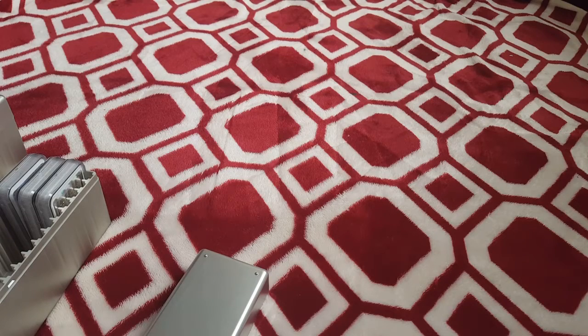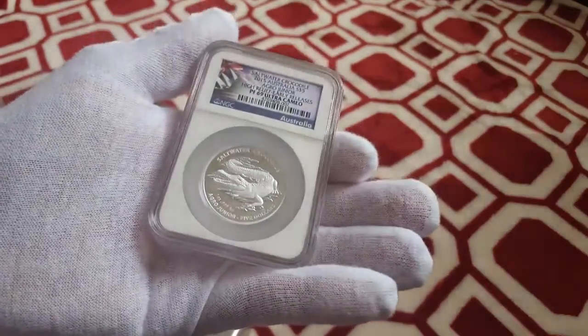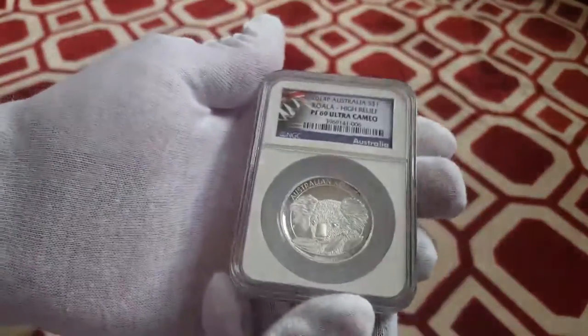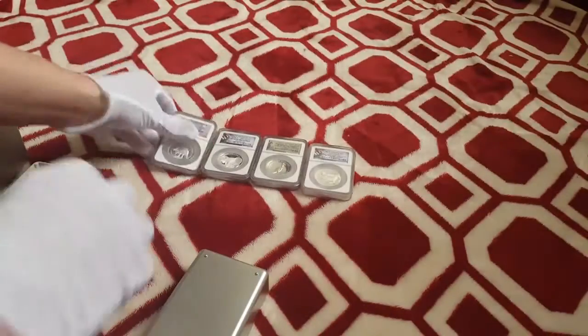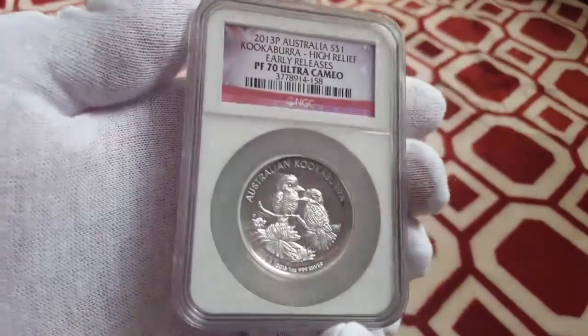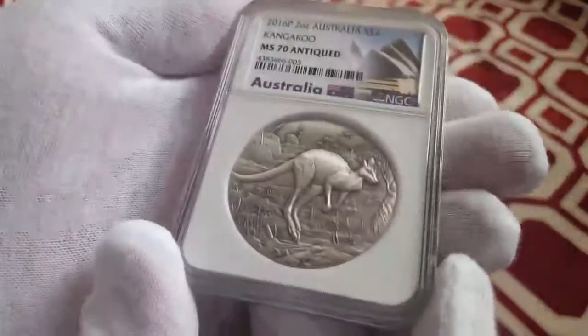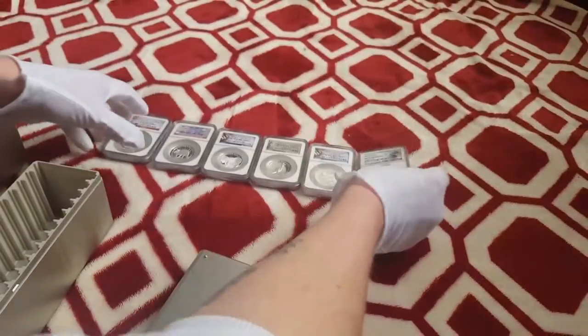These are just the Australian coins we have. We'll start off with some high relief. Got a nice saltwater crocodile — 2015 high relief. Nice 2012 kangaroo, Proof 69. 2014 high relief koala. These are in the thick slabs because they're curved. 2011. Got to have the 2013 kookaburra — this is a Proof 70. And here I got a 2016 kangaroo antique 2-ounce MS-70. As you can see, that's just an impressive coin right there. That's worth quite a bit — very low mintage coin. One of my favorite parts of our collection.